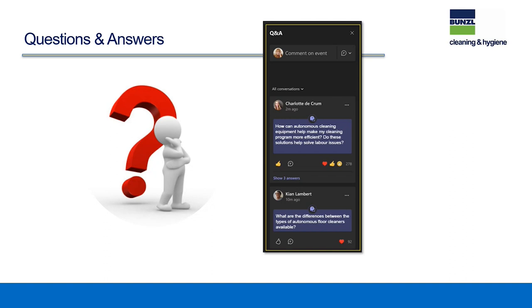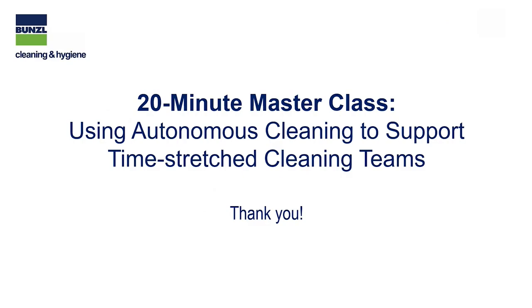We'll stop questions there. If you have any additional questions, please feel free to send them to either David or Mel or reach out to your local Bunzel rep, and we'll be happy to answer those. Any questions we didn't get to today, we'll follow up with you as well. Just a reminder: this has been recorded, and we will be sharing the recording, the deck, and some additional supporting documents. Please reach out to your local Bunzel Cleaning and Hygiene rep, and they'll be happy to help you. Thank you so much for your time and for joining us today.